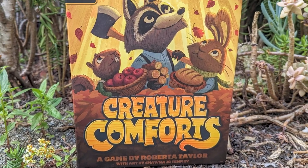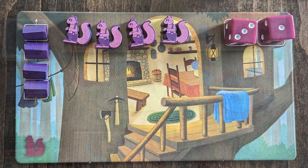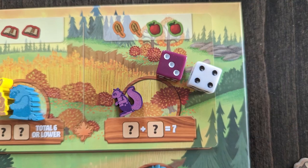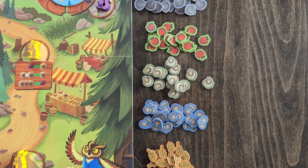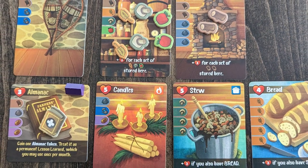Creature Comforts is a cozy, family-friendly strategy game for one to five players where each player represents a family preparing their home to be nice and cozy for winter. In the spring, summer, and fall you'll send family members out to various locations on the board with a unique simultaneous worker placement system. After placing your family members in turn order, you'll allocate public and private dice to action spaces to gather different goods from the forest and spend them to collect items that will make your home more inviting. The family that has created the most comfortable den by winter wins the game.